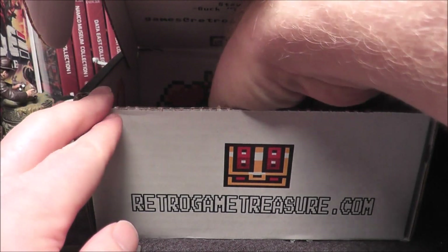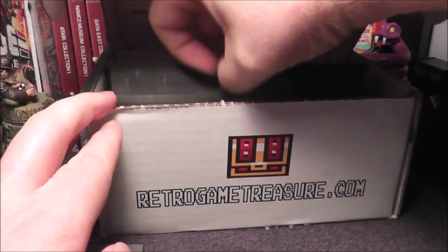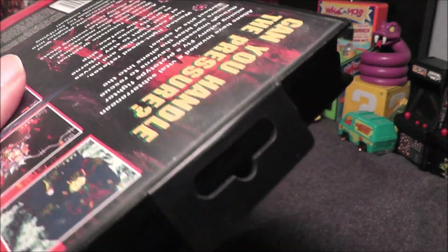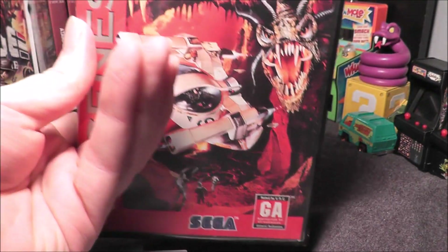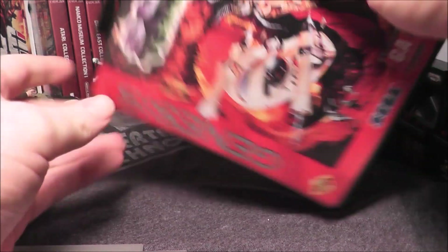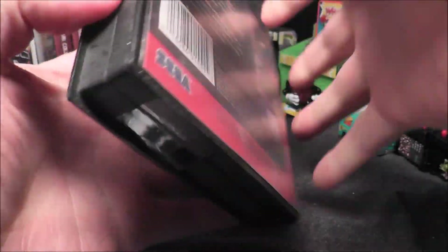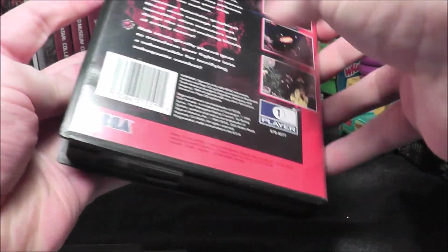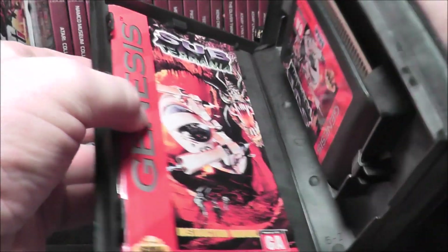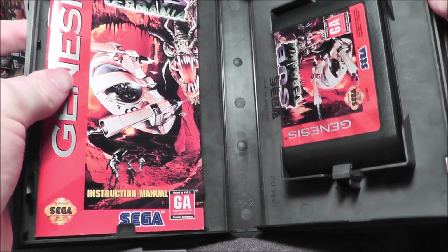It feels like a Genesis box — I think it's the last game. I know what game this is. Let me make sure there's nothing else in the box. So it's Subterranea for the Genesis. It is complete. It's in the box and the box seems to be in good condition, though there's a piece of tape on the box. It is complete — that is great.